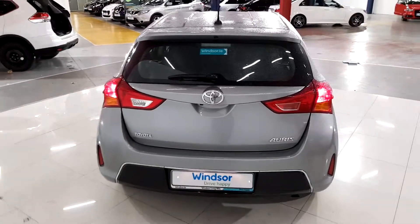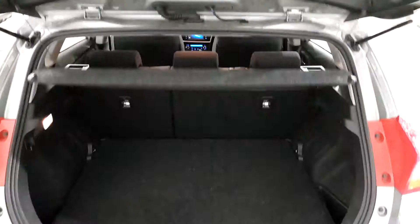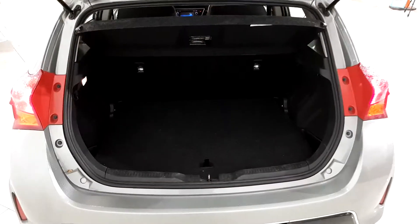Taking a look at the boot — this car also has a reverse camera which makes parking very easy. There's a very generous boot with lots of room for shopping, and additional storage space underneath as well.